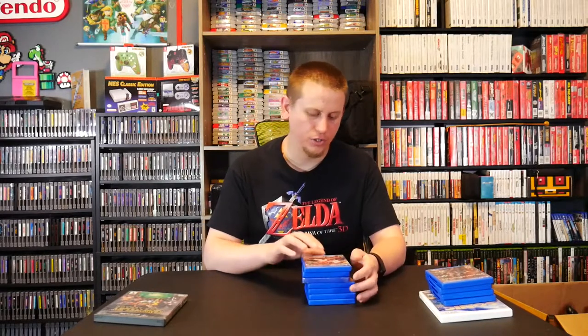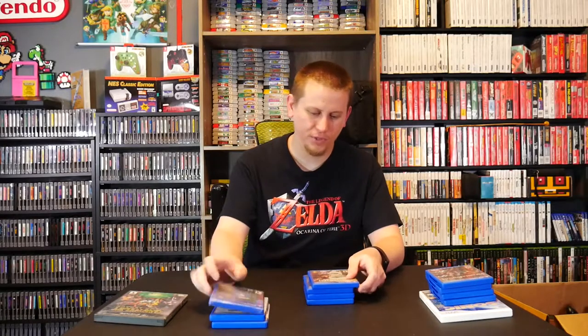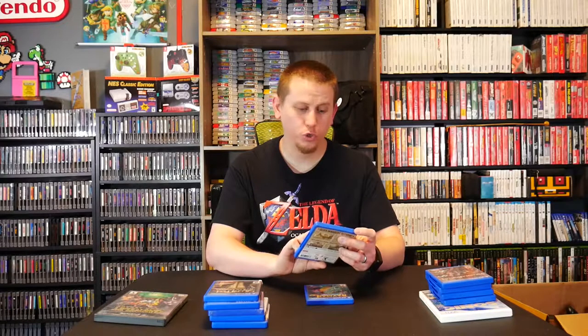Next up is my good friend Instagram user Sega Dots 2584. He was getting rid of several games from his Vita collection and made me a great deal I couldn't turn down. We have Soul Sacrifice, Sly Cooper The Collection, Terraria sealed — one of my favorite games of all time — Uncharted Golden Abyss, Silent Hill Book of Memories, Earth Defense Force 2 Invaders from Planet Space, and last but not least, Rayman Legends.